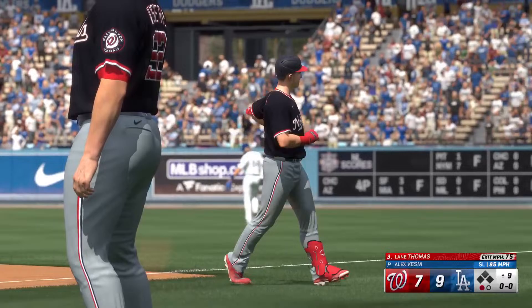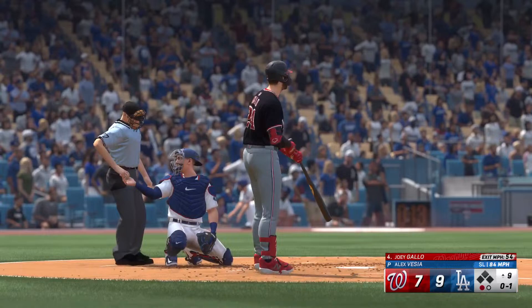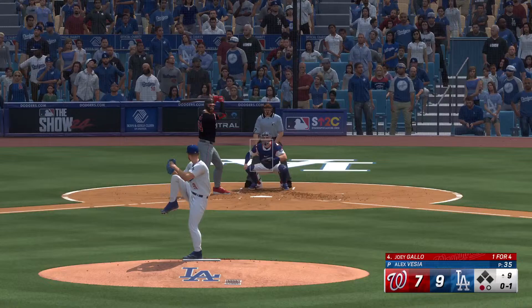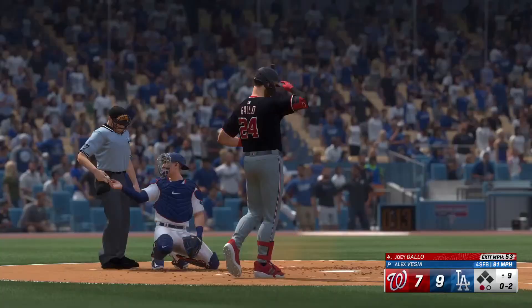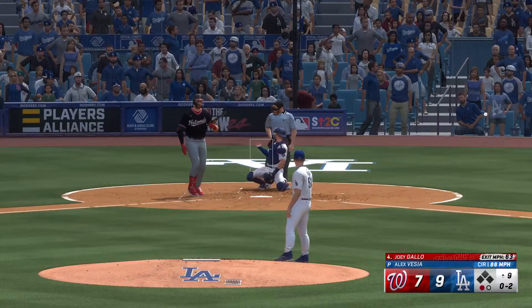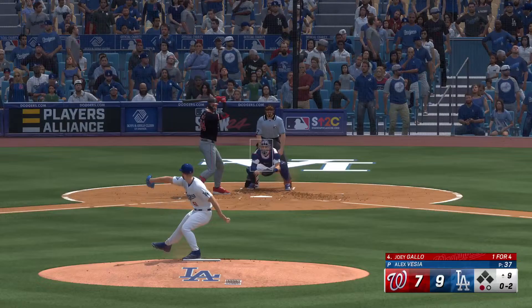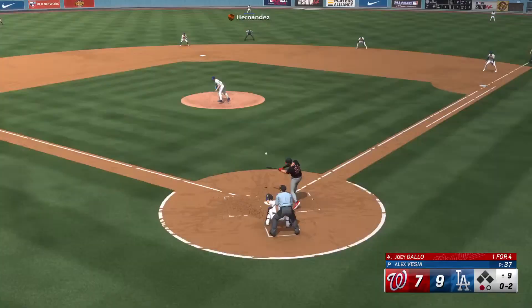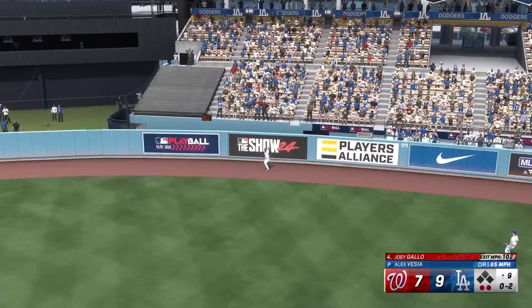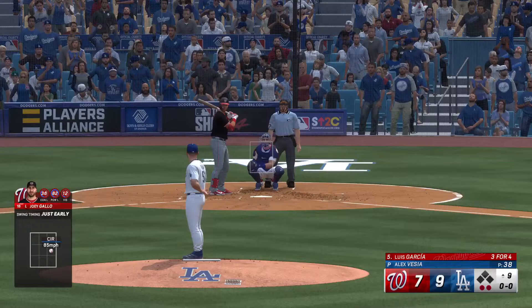Now the first baseman, Joey Gallo. One fouled off. He swings and fouls another off. One down, bases empty. High fly ball — pretty well struck out towards right center. Hernandez — drop step, going back — pulls it in on the warning track. Thought that was a no-doubter. Like the wind was holding that ball in this ballpark.